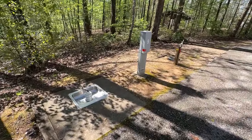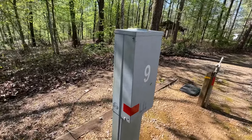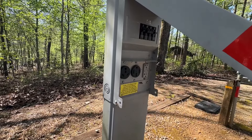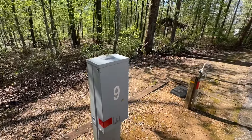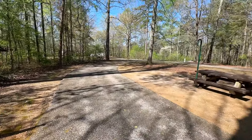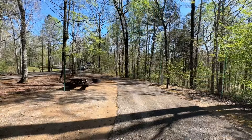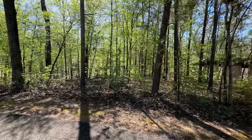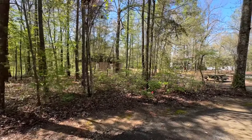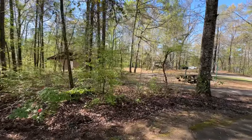Campsite nine is a full hookup site — sewer, water, 30 and 50 amp electric service. Good deal. Campsite number nine going down in the book for you. Looking back at campsite nine, you're situated right across from a shower house, and there's actually a second shower house right there.